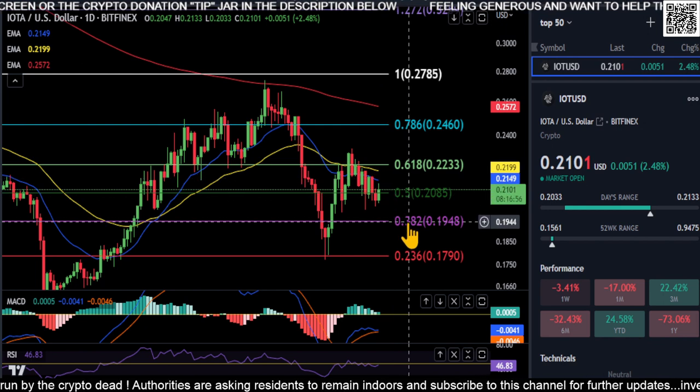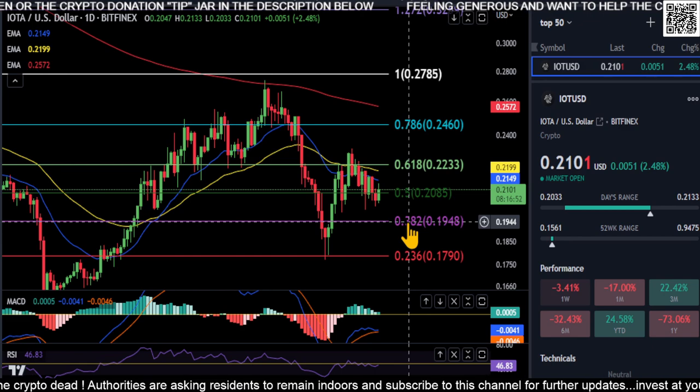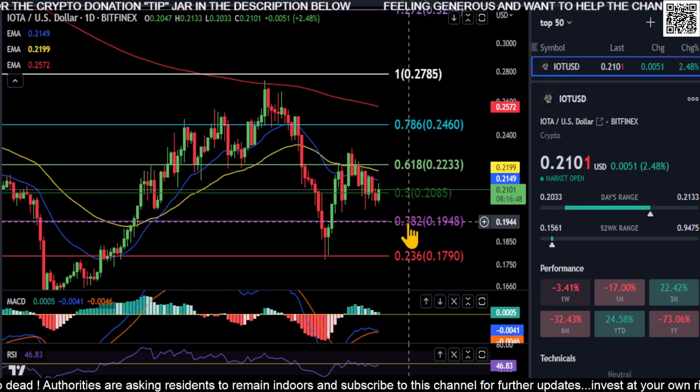It looks like it wants to go down more in my opinion. We'll just watch those prices on IOTA. Not financial advice — thanks for watching, peace out.